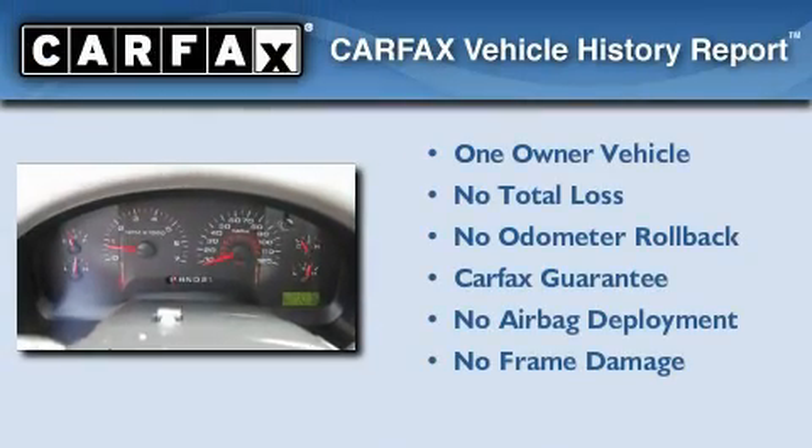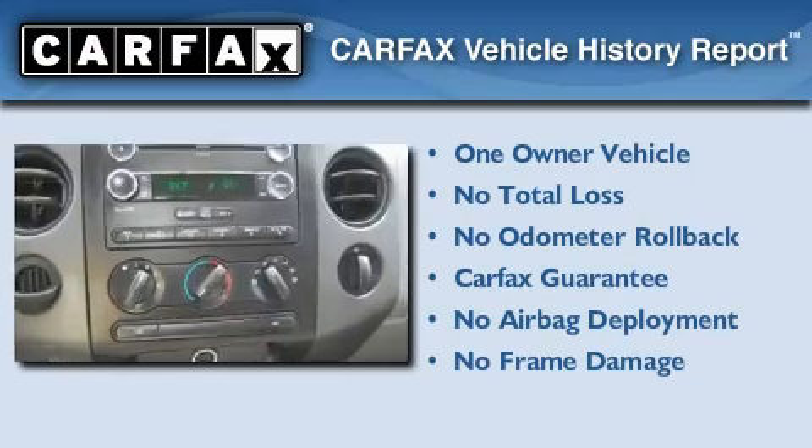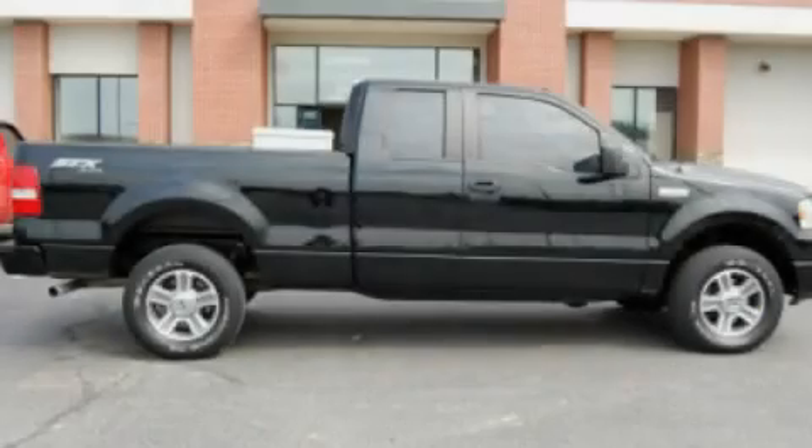This Ford has had only one owner, and it qualifies for the Carfax Buyback Guarantee. This vehicle won't last long at this price. Call and arrange a test drive now.